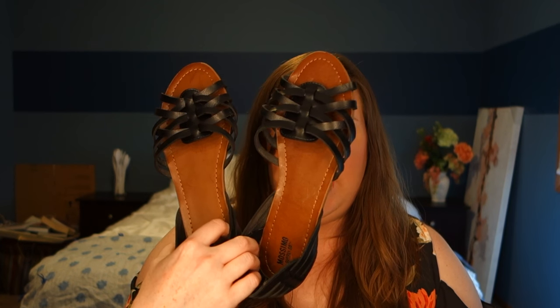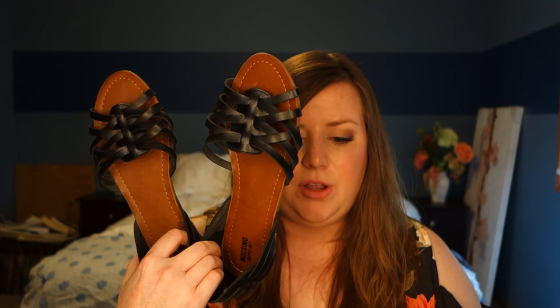I want to start with some black sandals — these are like the crisscrossy leathery type. I have some like this from Old Navy that are like two years old but I still wear them all the time. They've held up really well and I was hoping these would help replace those because the other ones are getting old. But they don't quite fit the same so I haven't really worn them this summer because I don't want to break them in and get blisters. So maybe someday I'll break those in but not today.